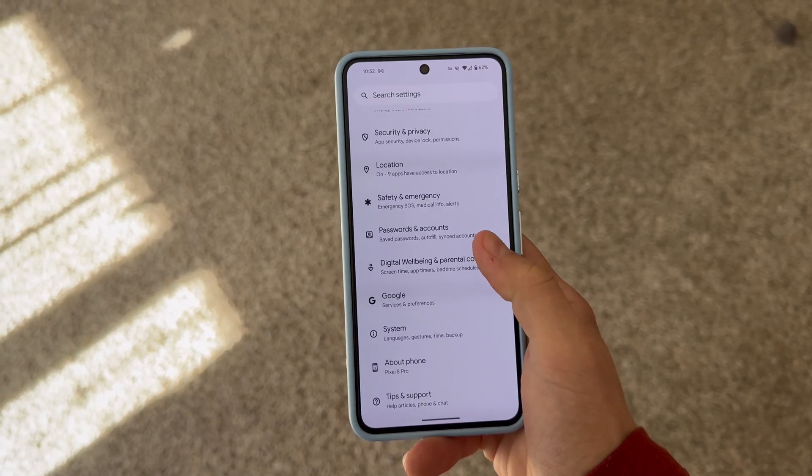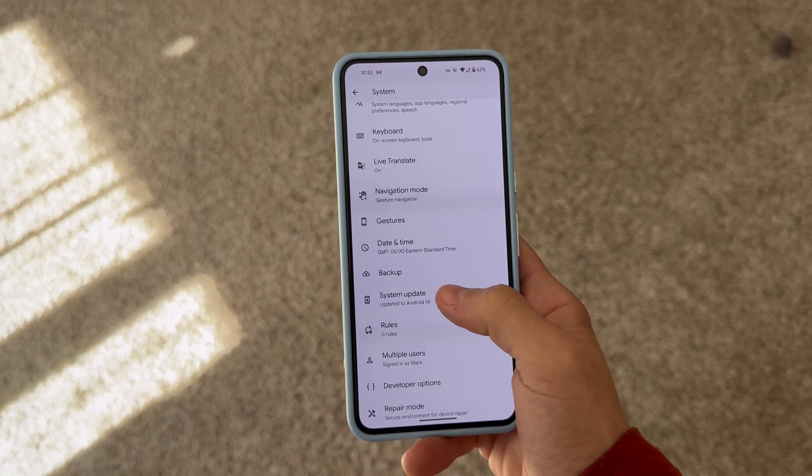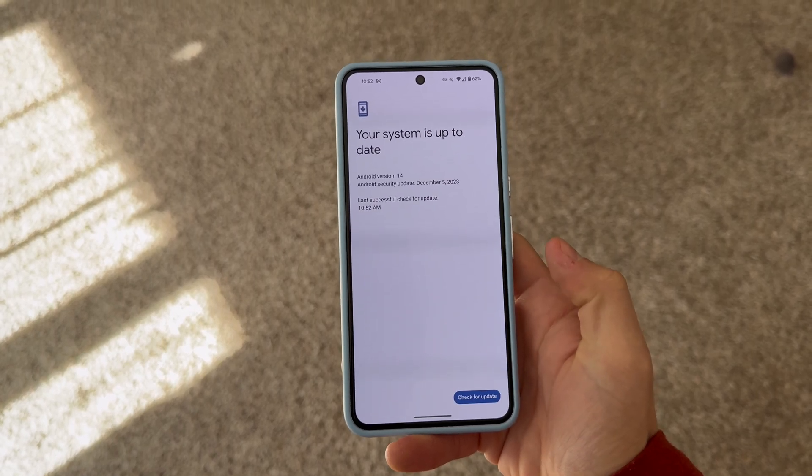For those of you who did not get the update yet and want to manually update your phone, go into your Settings, scroll down, and select System. Then tap on System Update and press Check for Update. Sometimes clicking that button will actually refresh and bring the update to your phone rather than waiting, which can sometimes take a few days up to a week.